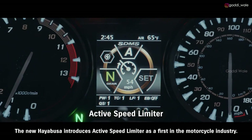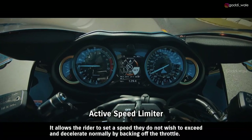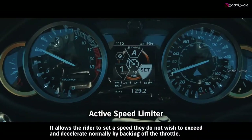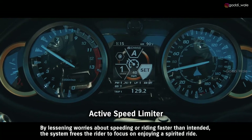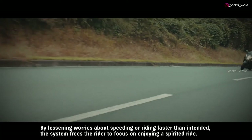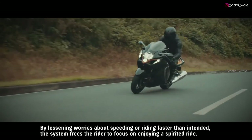The new Hayabusa introduces active speed limiter as a first in the motorcycle industry. It allows the rider to set a speed they do not wish to exceed and decelerate normally by backing off the throttle. By lessening worries about speeding or riding faster than intended, the system frees the rider to focus on enjoying a spirited ride.